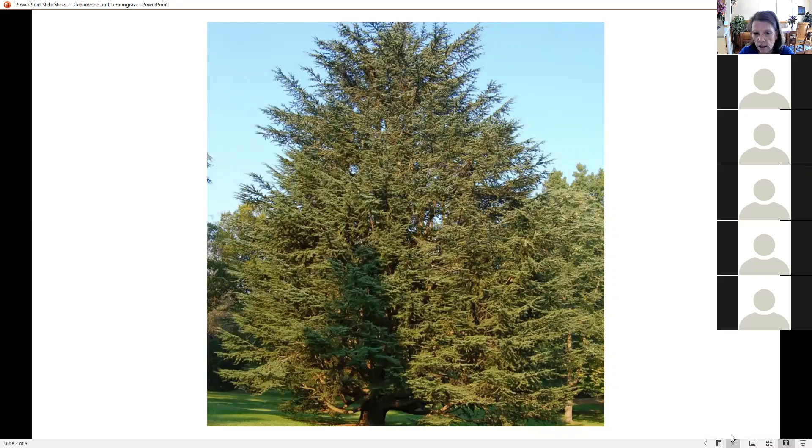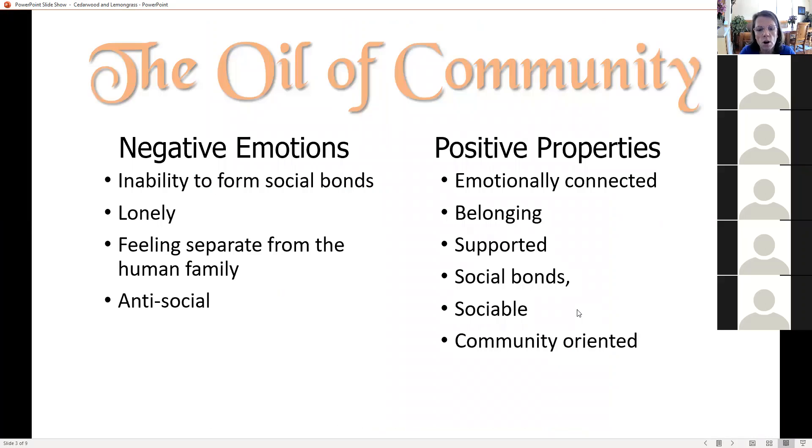Cedarwood is the oil of community. doTERRA is providing this for us at a time when a lot of us miss being with friends and miss being around others — that sense of community. Cedarwood brings people together to experience the strength and value of community. It inspires the feeling of belonging and assists the heart in opening to receive the love and support of other people.